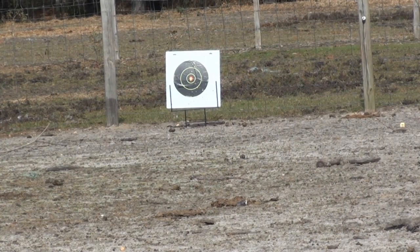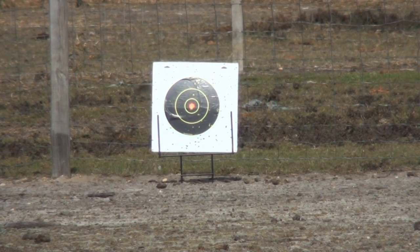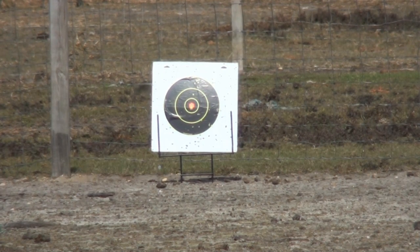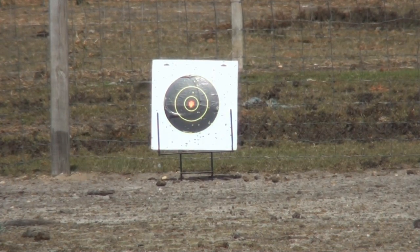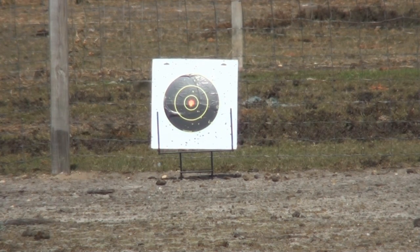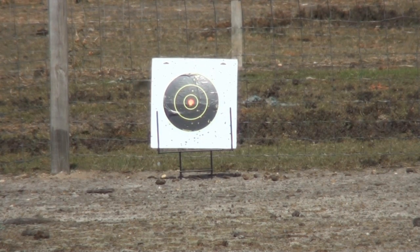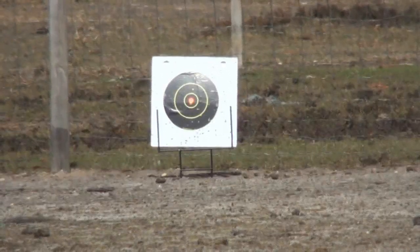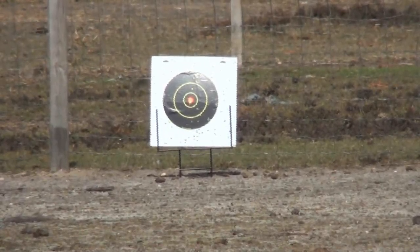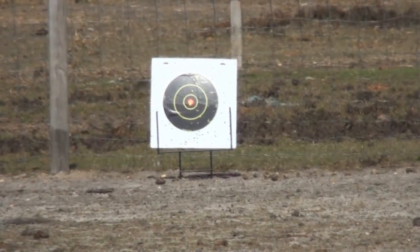As you can see, 100 feet on fully automatic, you're definitely going to be able to hit your target. Alright, so we are now at the maximum distance — 150 feet. Let's see if we can hit this target. So on semi-auto, as you can see, you can hit your target at 150 feet. Let's switch to fully automatic.